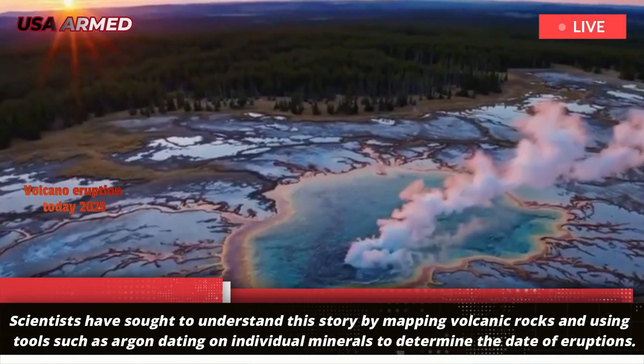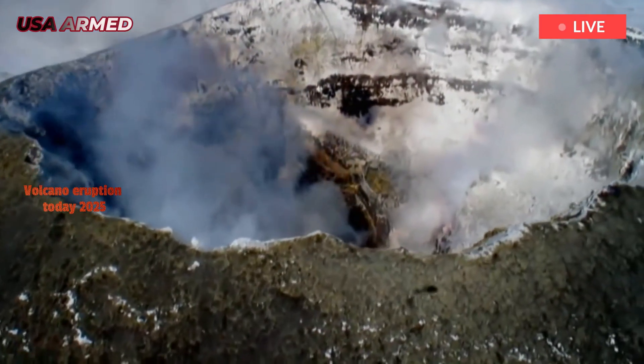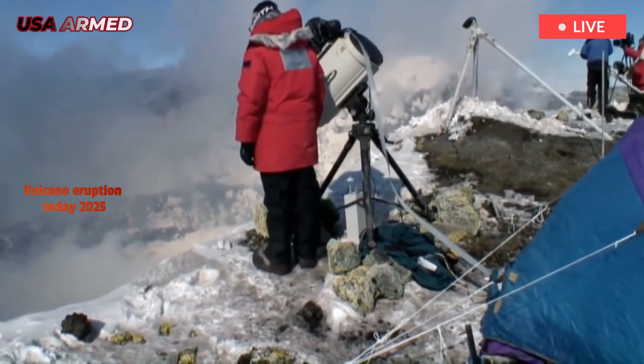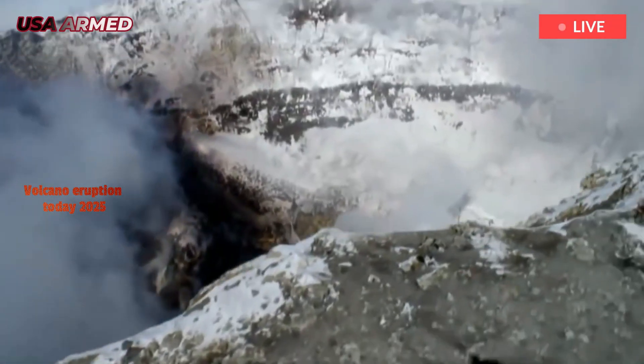Our current maps have identified three large, volumetrically distinct explosive eruptions, separated by periods of basaltic lava flow activity and slower, thicker rhyolite lava flows.